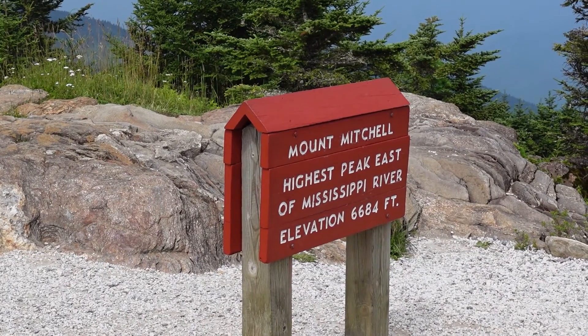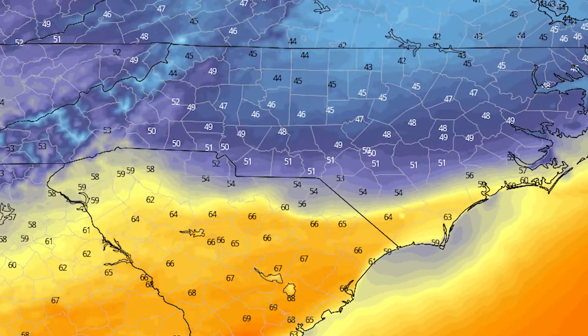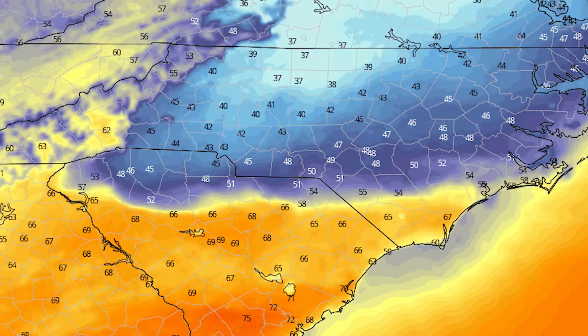The cold air doesn't usually extend all the way to the Atlantic coast, but it remains closer to the mountains. Because it's cold, dry, and dense, it isn't buoyant enough to rise to a few thousand feet and escape the mountains. Temperature differences between the coastal areas and the cold air damming areas can be as large as 35 degrees Fahrenheit in the winter.